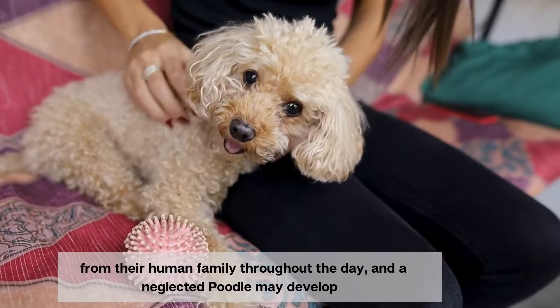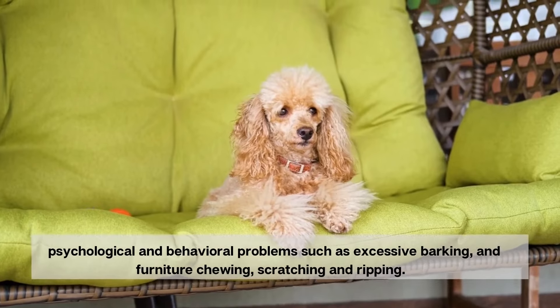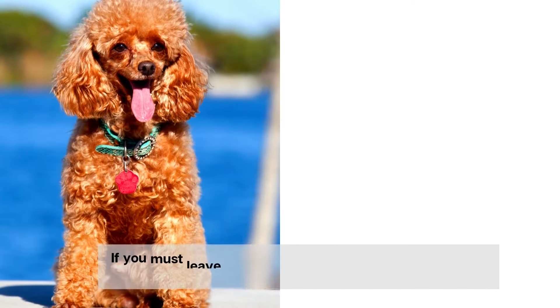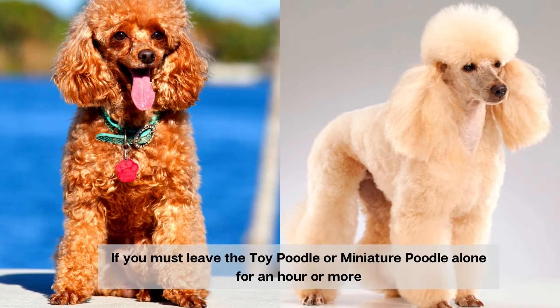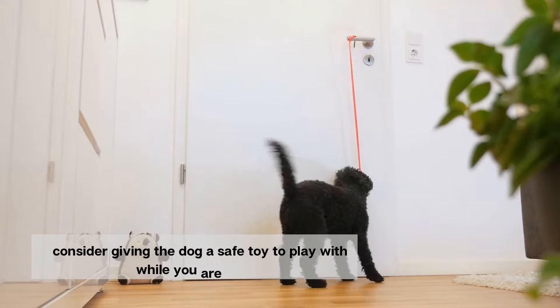A neglected poodle may develop psychological and behavioral problems, such as excessive barking, furniture chewing, scratching and ripping. If you must leave your toy poodle or miniature poodle alone for an hour or more, consider giving the dog a safe toy to play with while you are gone.